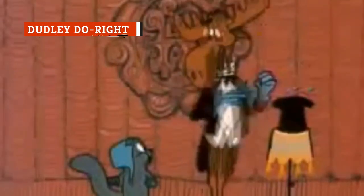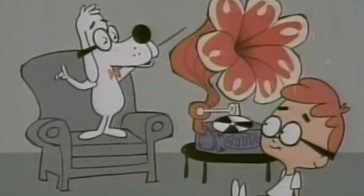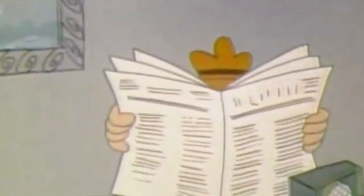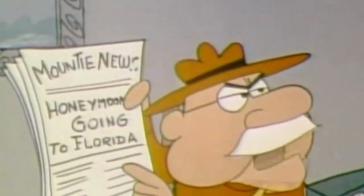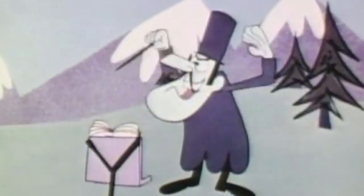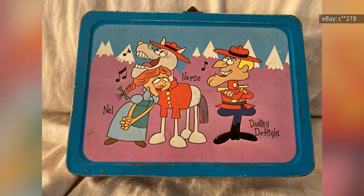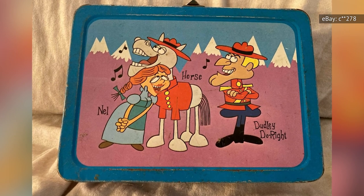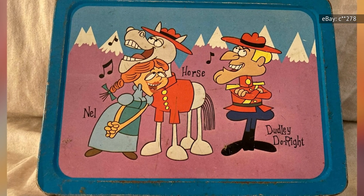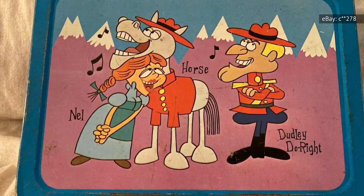The animated series The Adventures of Rocky and Bullwinkle and Friends was set up like a sketch comedy show with plenty of recurring characters, but perhaps none were more popular than Dudley Do-Right — an incredibly dumb and bumbling member of the Royal Canadian Mounted Police. Dudley was forever on the hunt for the villainous Snidely Whiplash and constantly mooning over his true love Nell Fenwick. Dudley Do-Right broke out of Rocky and Bullwinkle to star on his very own lunchbox. This 1962 treasure features Dudley singing a tune with Nell along with his horse, named Horse, whom Dudley famously rode backward.